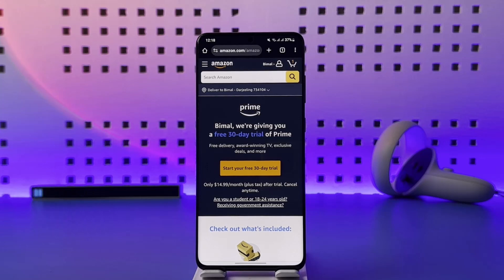Once you go ahead and log into your account — if you're not already logged in, it will prompt you to log in. If you don't have an account, you can also create a free Amazon account right away. Once you log into your account on amazon.com/amazonprime, you will find the start your free 30-day trial option.